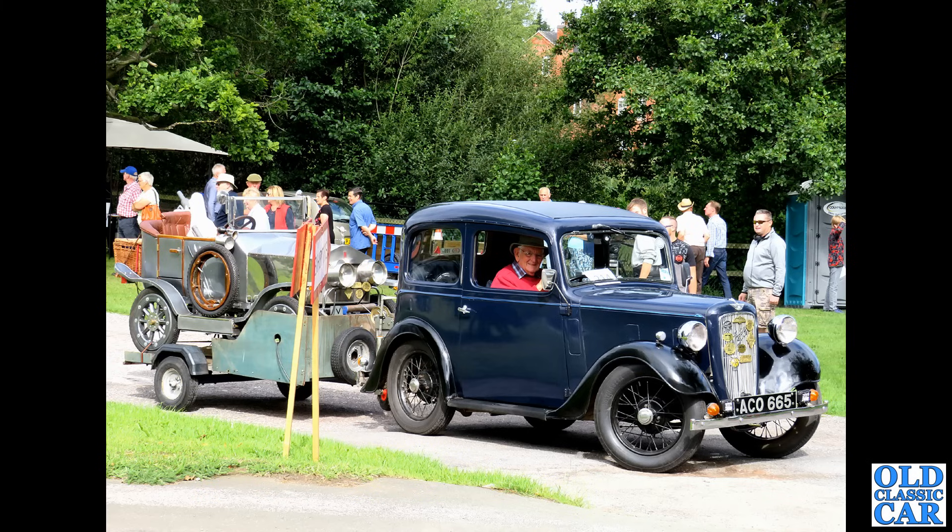Another wonderful estate car — we have the Vauxhall Victor FD series estate. What a roomy, practical car that is! Finding a good one might not be easy nowadays as most were bodged up over the years, and parts aren't altogether easy to find. But a great car.